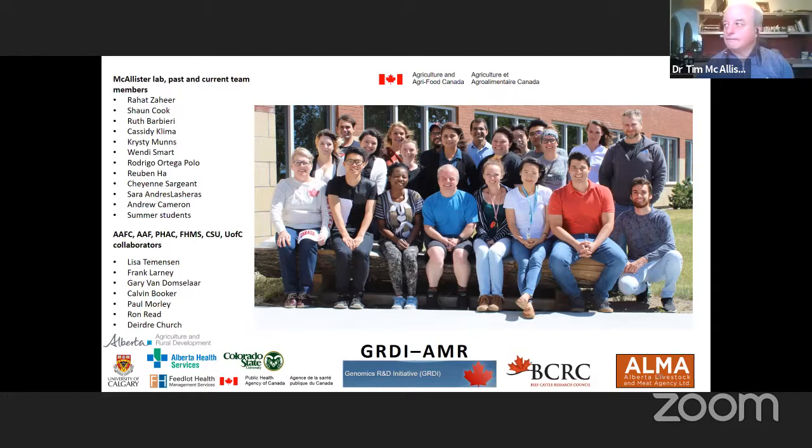Thank you very much, Dr. McAllister — that is a lot of work comprised into a 30-minute presentation.